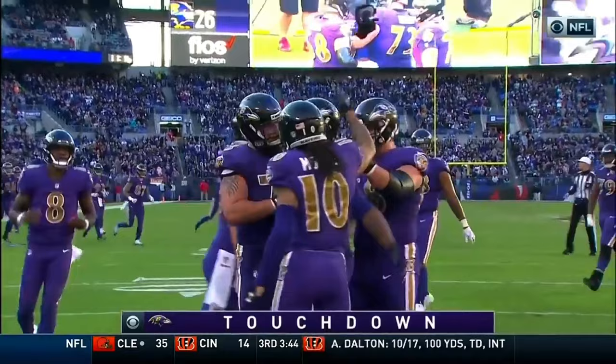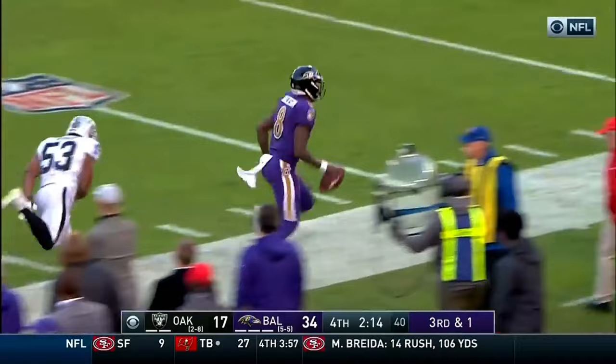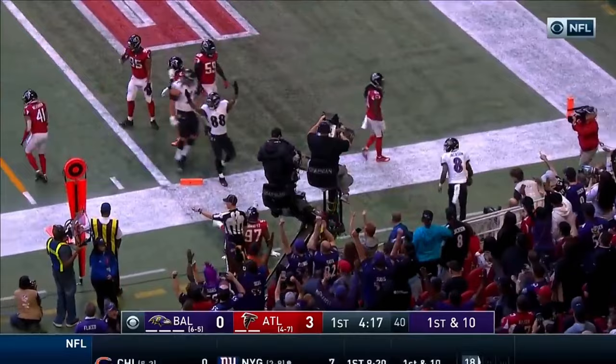On third down and one, Jackson keeps it himself. Has some room around the edge — now he's got the speed. Jackson down the sideline and out of bounds. Running a little option, Jackson keeps. Jackson breaks the tackle. He's right to the pylon, and it's a touchdown.